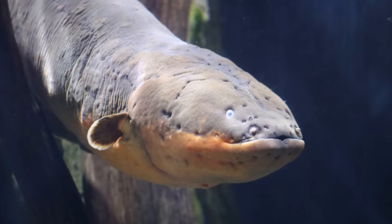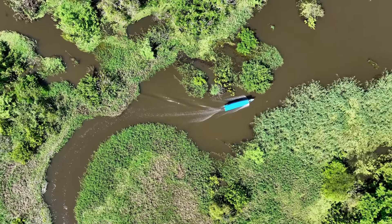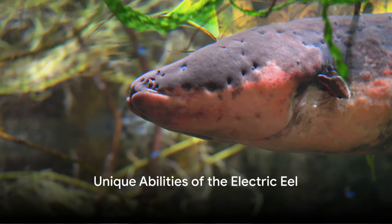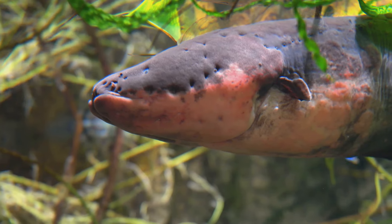Welcome to the fascinating world of the electric eel, a creature that continues to illuminate the depths of the Amazon and Orinoco rivers with its electrifying presence. The electric eel, known scientifically as Electrophorus electricus, is a South American fish that can grow up to eight feet long.